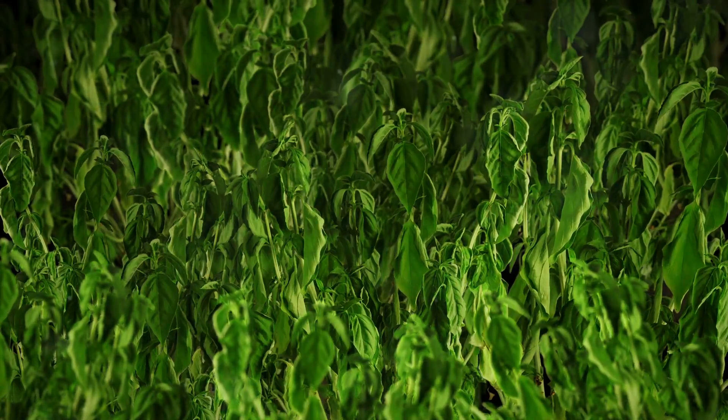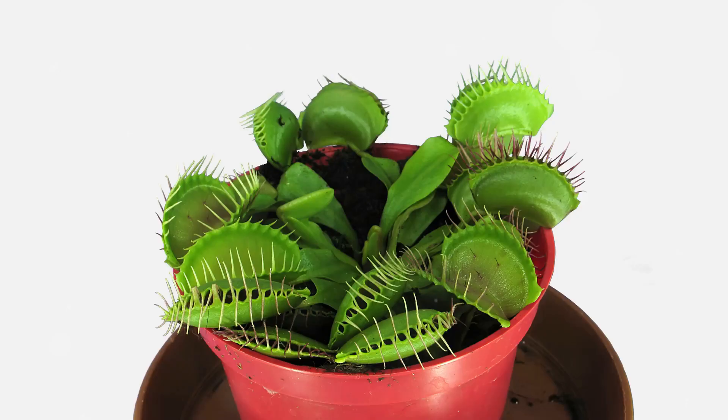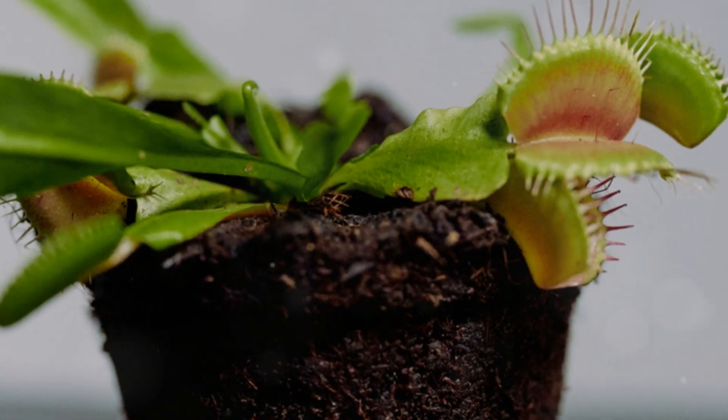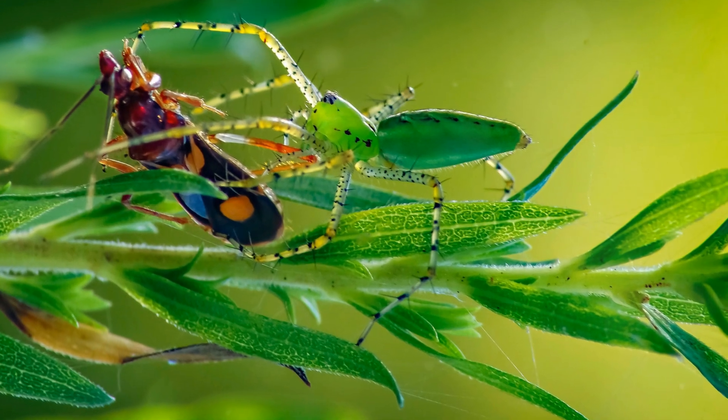Imagine a plant. What comes to mind? Perhaps lush green leaves, vibrant flowers, or the sweet scent of nectar. Now picture this: a plant that craves not sunlight and water, but flesh. Carnivorous plants, these botanical anomalies, turn the tables on the animal kingdom. They lure, trap, and devour unsuspecting prey, defying our very perception of plants as passive organisms.